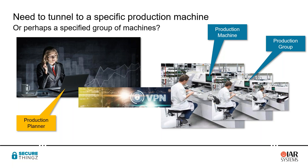We might need to consider a group of production machines if volumes are high or to provide some redundancy, but we definitely want to restrict where our intellectual property is going to some known machines within that production facility.